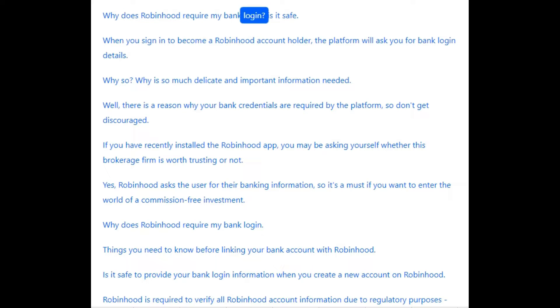Why does Robinhood require my bank login? Is it safe? When you sign in to become a Robinhood account holder, the platform will ask you for bank login details. Why is so much delicate and important information needed?